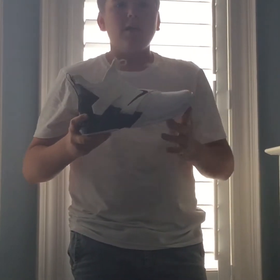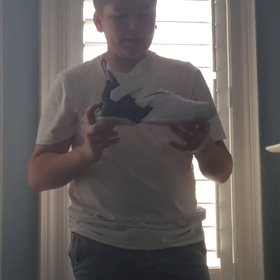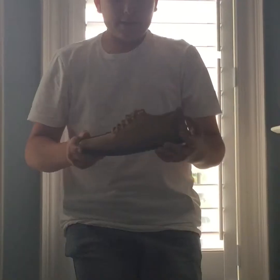The next shoe is a LeBron Soldier, colorway white. These are my indoor basketball shoes. They're really comfortable, protect the ankle, and feel great. I'd suggest these to anyone.